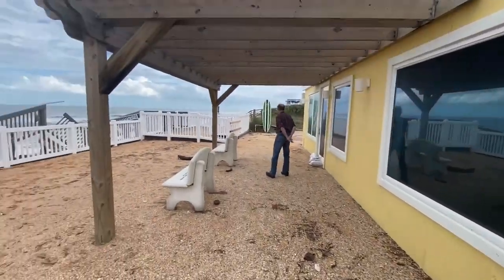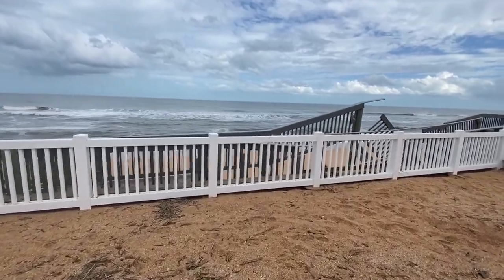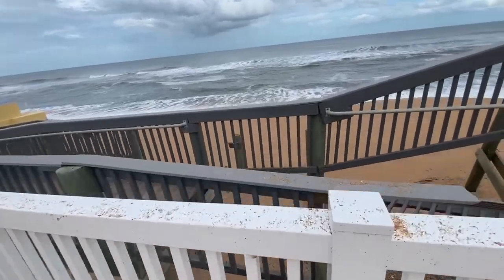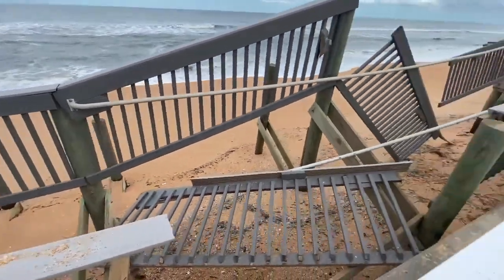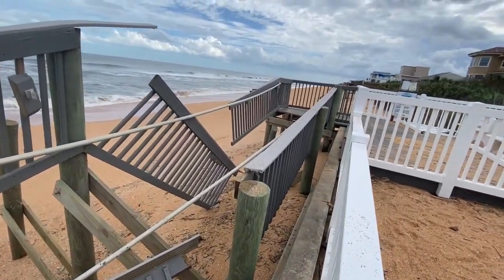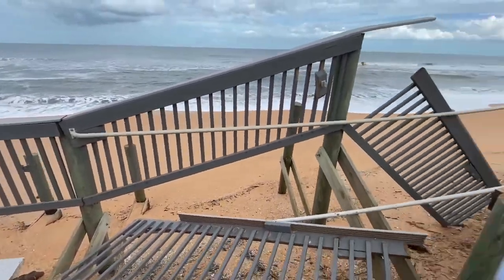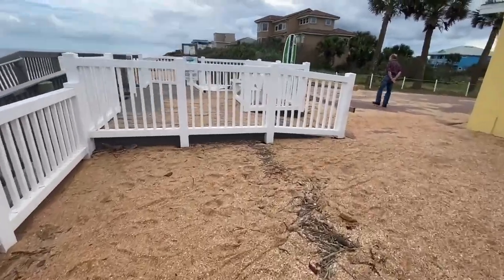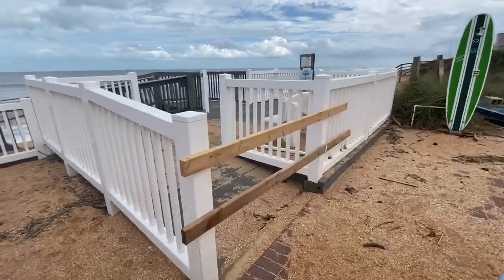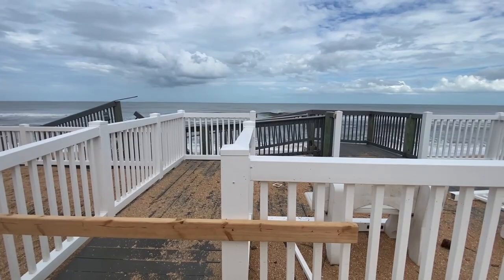We're down here at Beverly Beach and unfortunately this walkover took a lot of damage. That whole new section they did is gone. This whole area is busted up — I was really hoping this would not be this damaged. They've got this completely closed off and it's not safe — it's too dangerous to come down here. So Beverly Beach for right now is a no-go.